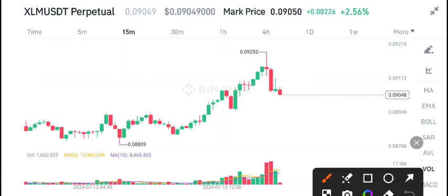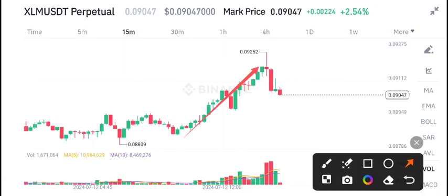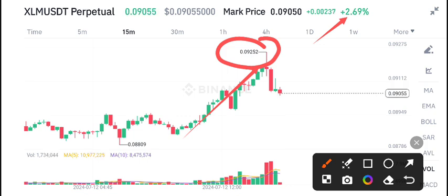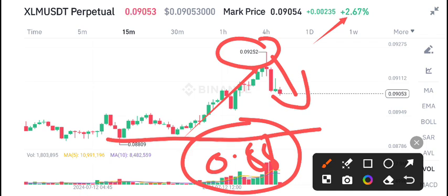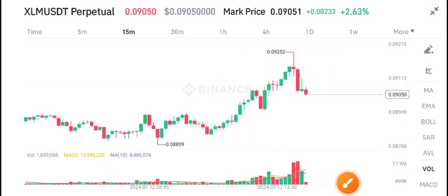XLM coin right now — you can see yesterday's pump was very well, two point five four percent, still looking positive. But unfortunately, after testing the highest price level of 0.0925, it is currently taking a complete rejection from this level, so expecting a dump right now down to this support level.